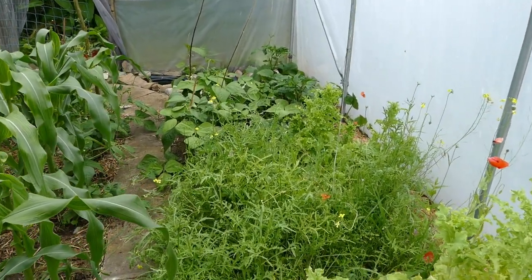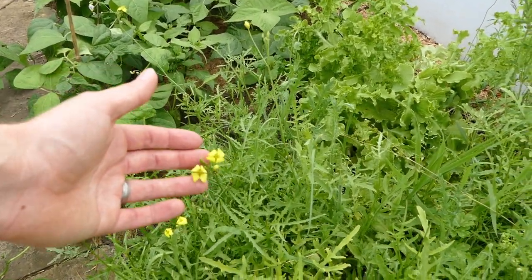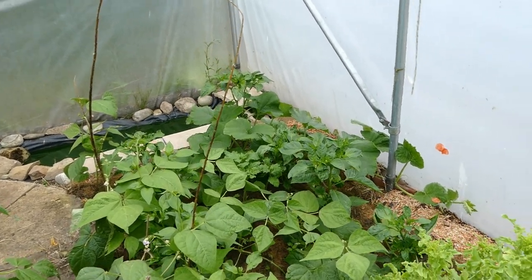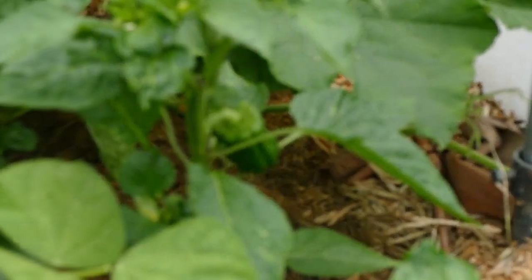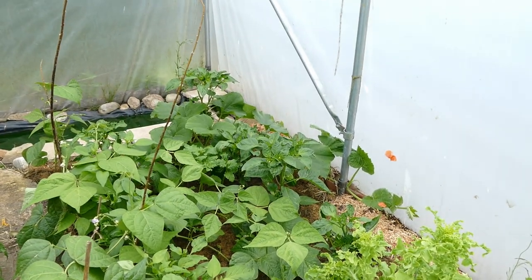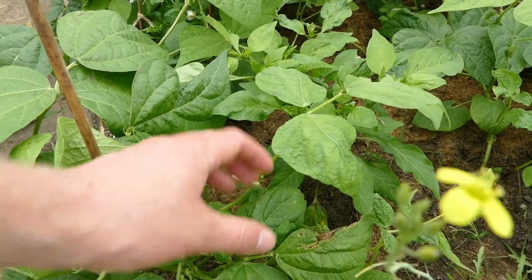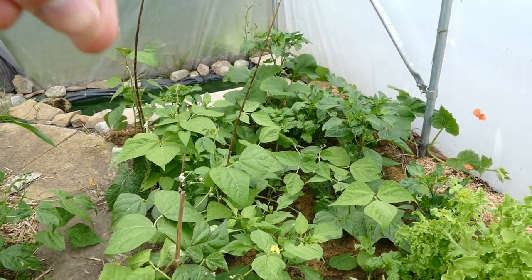Further along here we've got the rocket patch, which is still doing quite well, but it is starting to go to seed — that's why we've got these yellow flowers coming up. We'll probably get another two or three weeks out of this and then it'll be finished. At the end of this patch we've got the bell peppers and some more chilies. You can see the bell peppers are already starting to get some fruit, so we'll actually get a harvest soon and they'll continuously crop for the rest of the summer.